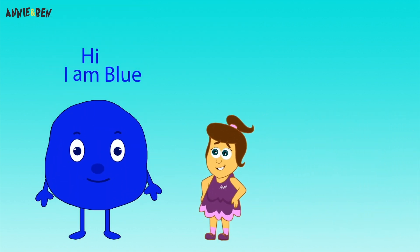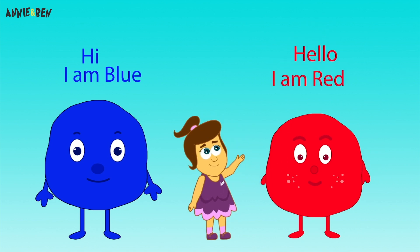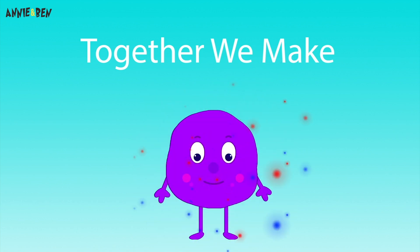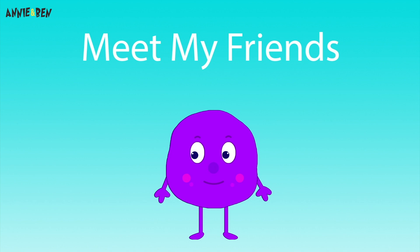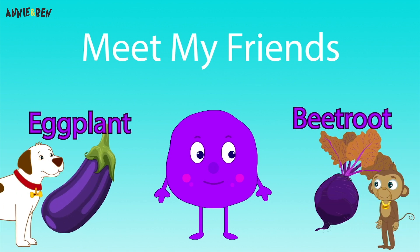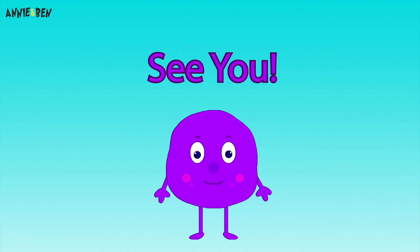Hi! I'm blue! Hello! I'm red! And together we make purple! Meet my friends! Eggplant! And beetroot! See you!